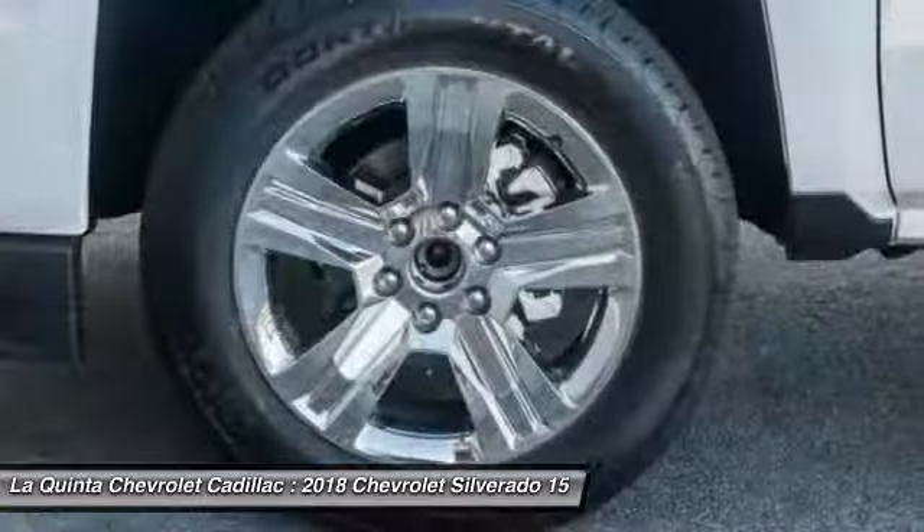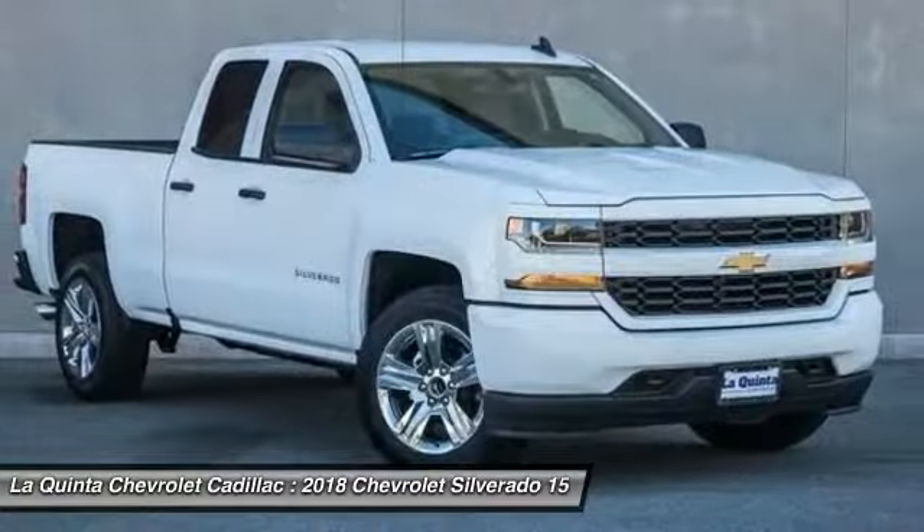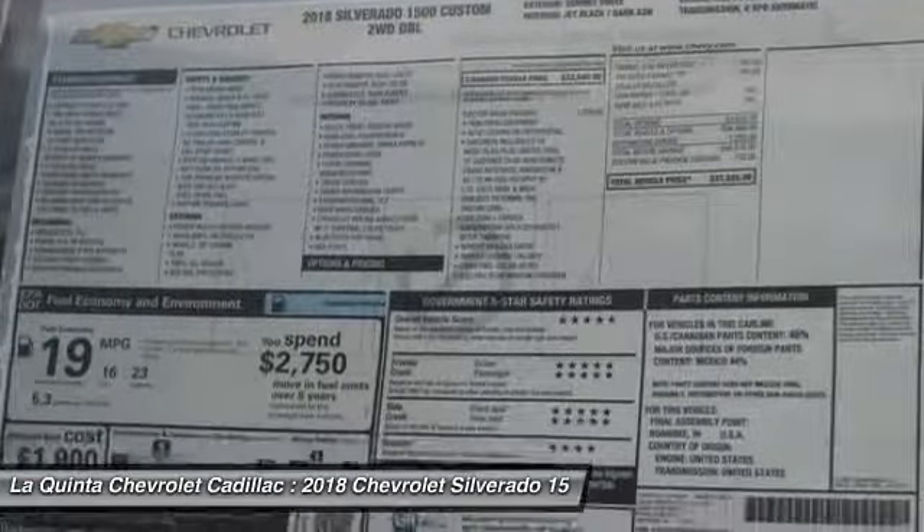Trip computer, power windows, brake assist. Wouldn't you look great in this vehicle? Stop in today and see for yourself.